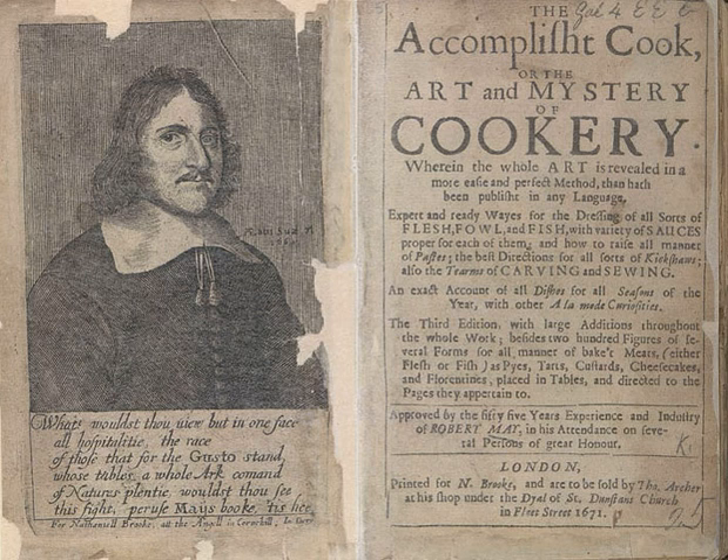May's recipes included customs from the Middle Ages alongside European dishes such as French bisque and Italian brodo (broth), with about 20% of the book devoted to soups. May provides a large number of recipes for venison as well as for sturgeon, but balances his more elaborate and costly recipes with some for simple dishes. The recipes are presented entirely as instructions, without lists of ingredients.